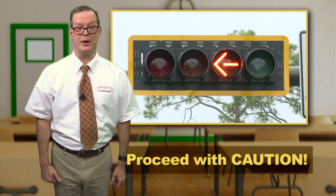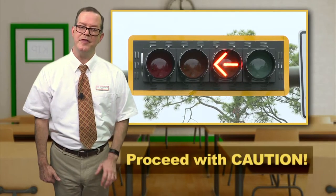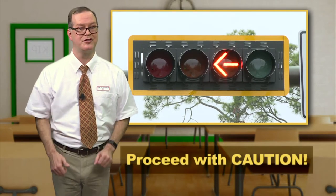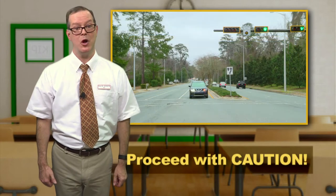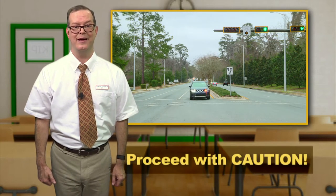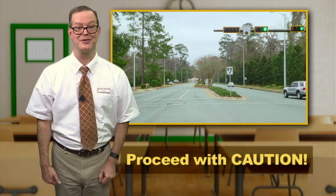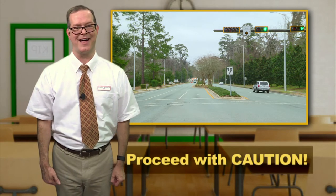The flashing yellow arrow alerts drivers that they are allowed to move forward to turn after they've checked to make sure that there are no pedestrians in the crosswalk and that there is no oncoming traffic. Drivers coming from the other direction still have a green light.